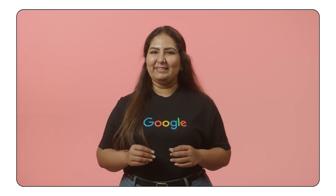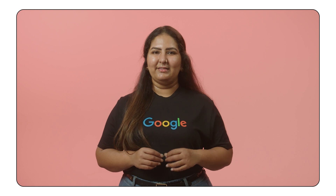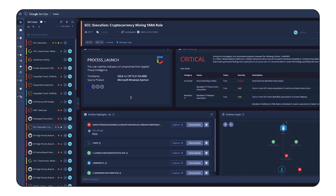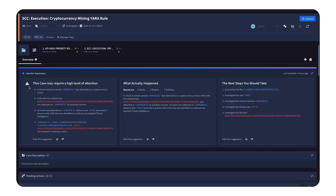Let's walk through an example. The Google security operations platform groups related alerts into threat-centric cases. Here's a crypto mining case with two seemingly unrelated alerts now grouped together for a complete picture. Before diving into the details, Gemini has already summarized this case, providing key insights and suggested next steps. This saves valuable time and helps prioritize investigations.